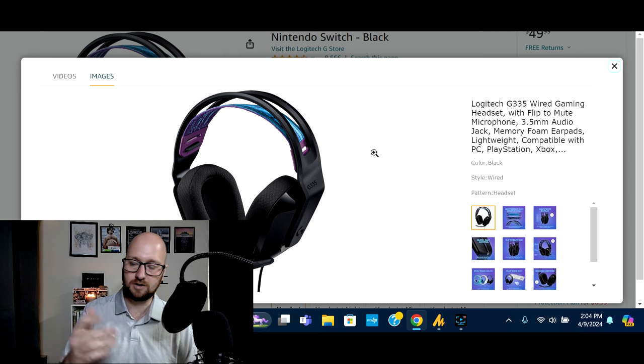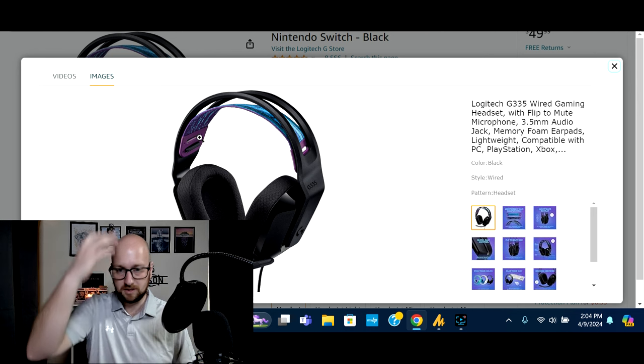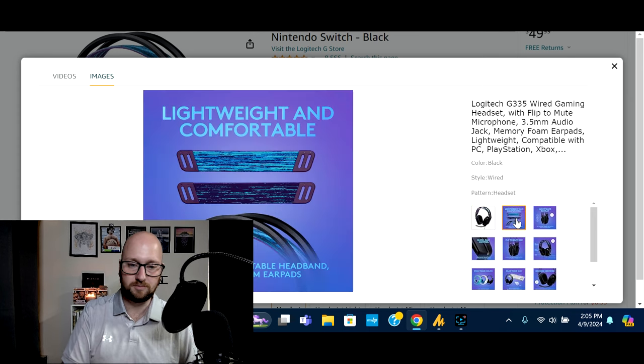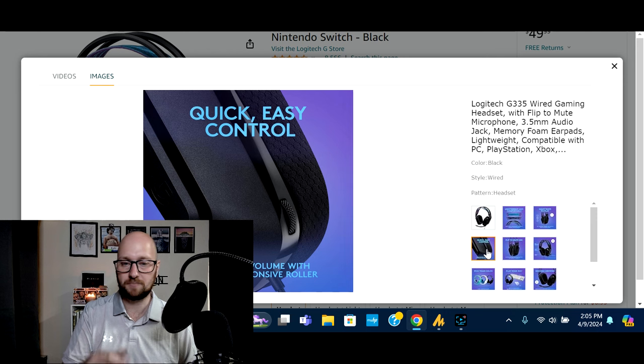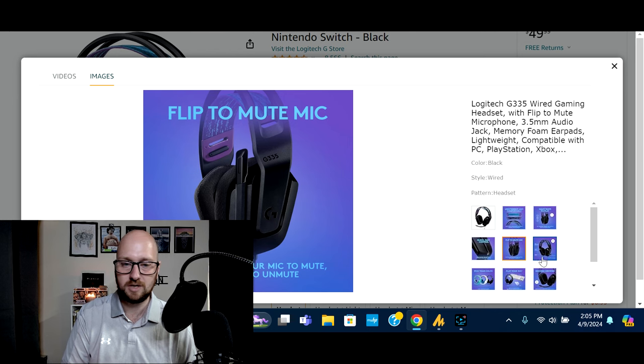It's pretty cool to be doing a budget video but being able to include name brand products that everyone will know. This is the Logitech Wired Gaming Headset, the G335. You've got the headband up here that will keep it snug and instead of having plastic rest on your head it's a little softer. You've got nicely cushioned ear pads on the sides. One nice feature: if you flip up the microphone it will automatically mute the microphone, which is pretty cool.